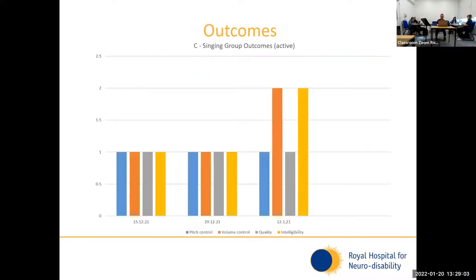This is an outcomes graph for a patient. She has attended so far three times and is an active member who will continue to attend. It's demonstrating that in the first and second sessions she had quite a lot of difficulty with each of those domains — pitch, volume, quality, and intelligibility. In the final session there was somewhat of an improvement with her volume control and her intelligibility. Because she's an active member, we would anticipate that she would continue to improve in these domains.